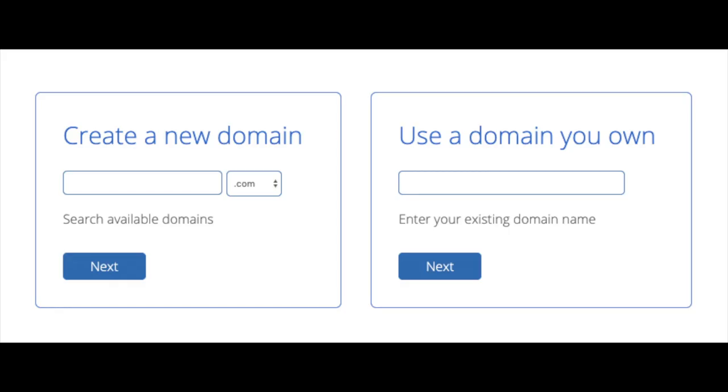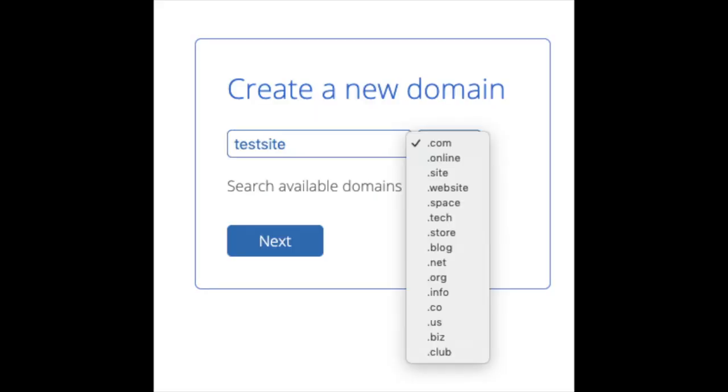You'll now be brought to a domain page where you can choose a domain name completely free, or if you already have one, enter it on the right. For the new domain you can select whether you want it to be a .com, .net, .org, etc. Dot com is the most popular domain extension, so I'd recommend going with a .com if you can. Type in your domain and click the Next button.